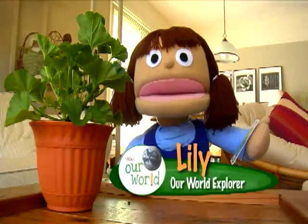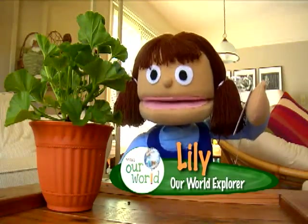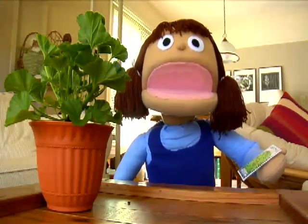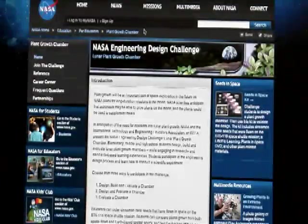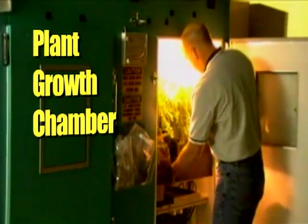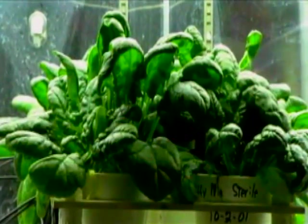Hi everybody. I'm Lily, and this is Our World. What do you think of my new plant? I just got some seeds to grow more just like it. You see, I'm getting ready to join one of NASA's engineering design challenges. I'm going to design and build a plant growth chamber like the astronauts might use. I want to make sure my seeds grow, so I've got a lot to learn.